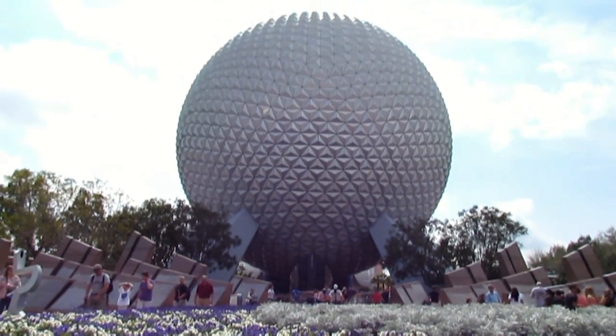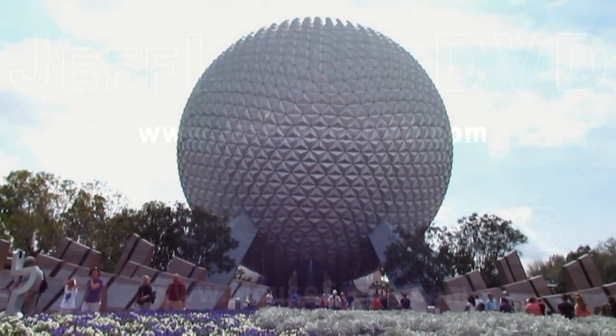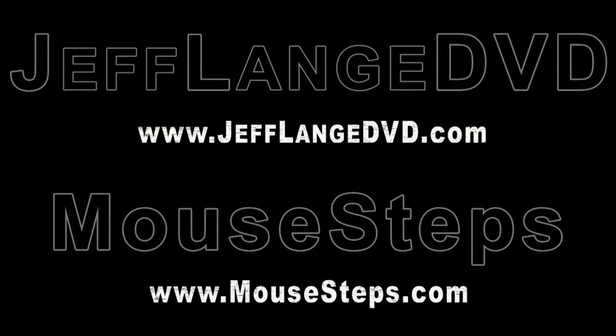And there's Spaceship Earth. Thank you for joining us — thanks again. And less than two weeks, it starts: the Flower and Garden Festival. Can't wait.